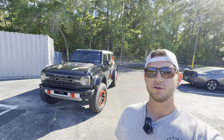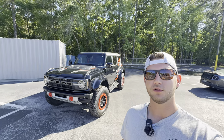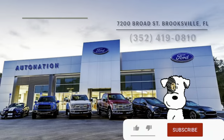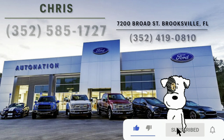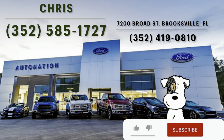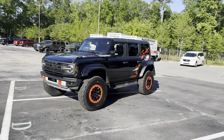Hey guys, Will here with WTF Car Reviews and today we're reviewing the all-new 2024 Ford Bronco Raptor with the Raptor Code Orange appearance package. A big thanks to Chris and the rest of the management and staff at AutoNation Ford in Brooksville, Florida for helping make this review possible. I'll leave a link to their inventory below — if you're looking for a new car, SUV, or truck in the Brooksville/Tampa area, I'd definitely recommend checking them out and ask for Chris.